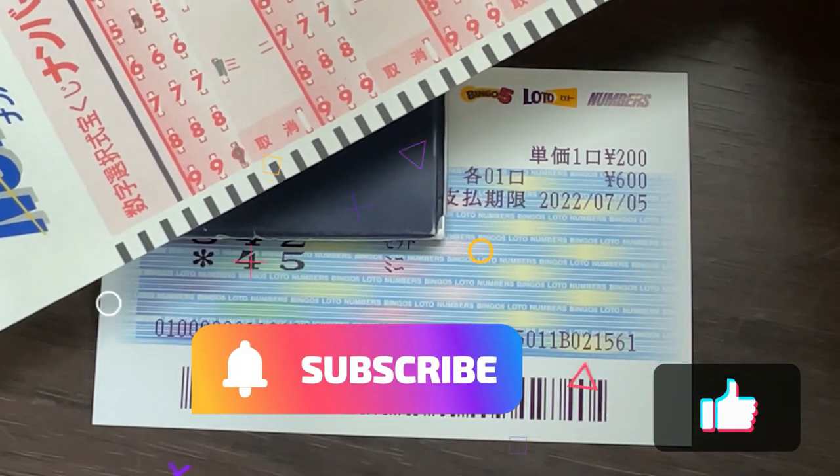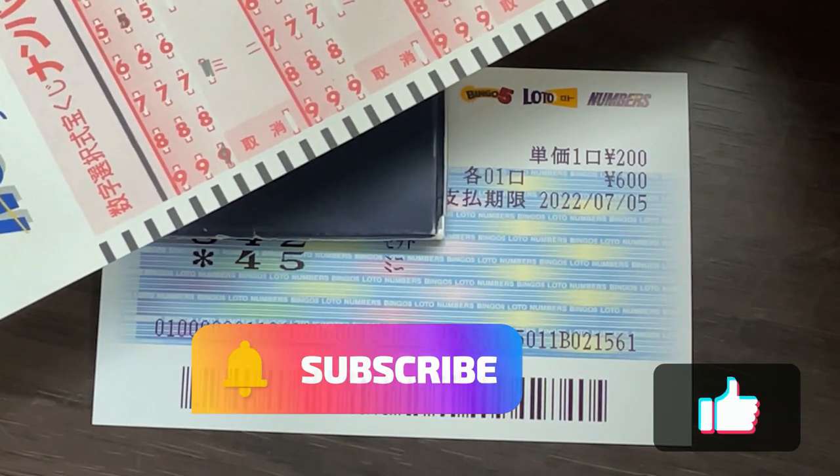So that's how to play the mini. Thanks for watching. Like and subscribe to my channel. Bye.